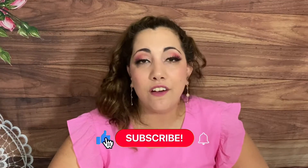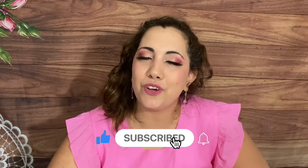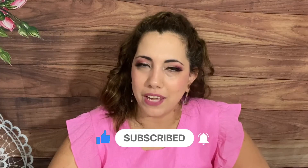Hi everyone, Lucia here from Laughing with an Accent. I hope you're doing amazing and welcome back to my channel. On this channel I do subscription box unboxing, so if you're into that I'd love to have you subscribe, hit the notification bell, and join me live here on YouTube Thursdays at 5 p.m. Pacific.